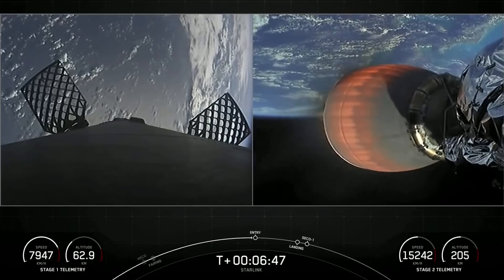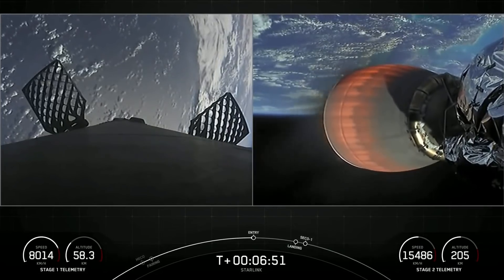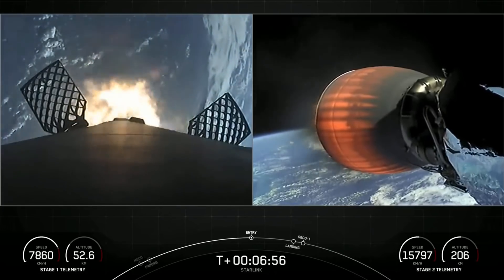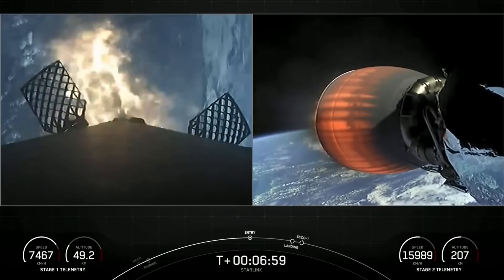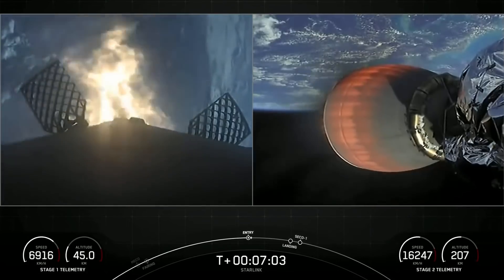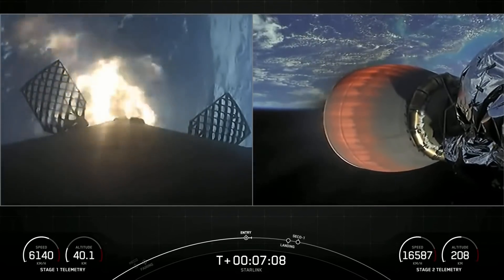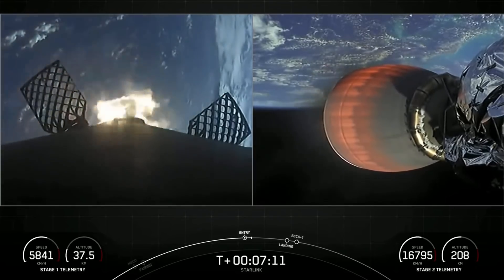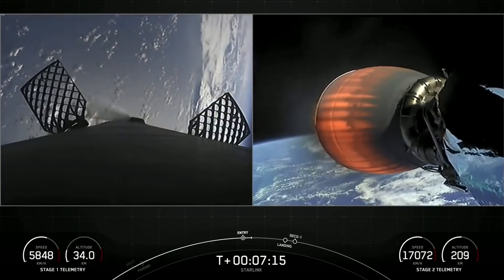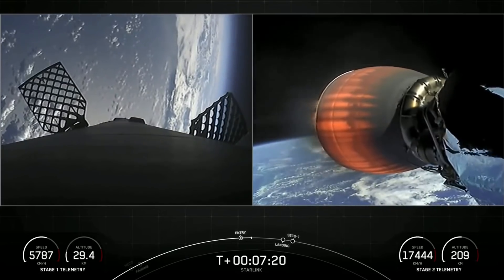We're coming up on that entry burn here in a few seconds. Stage one FTS has saved. Stage one entry burn startup. You can visually see that the entry burn has begun on the first stage. Stage two FTS has saved. Stage two continues to follow a nominal trajectory. Stage one entry burn shutdown — it's just a 20-second burn, and as you can see and heard, the entry burn has concluded.